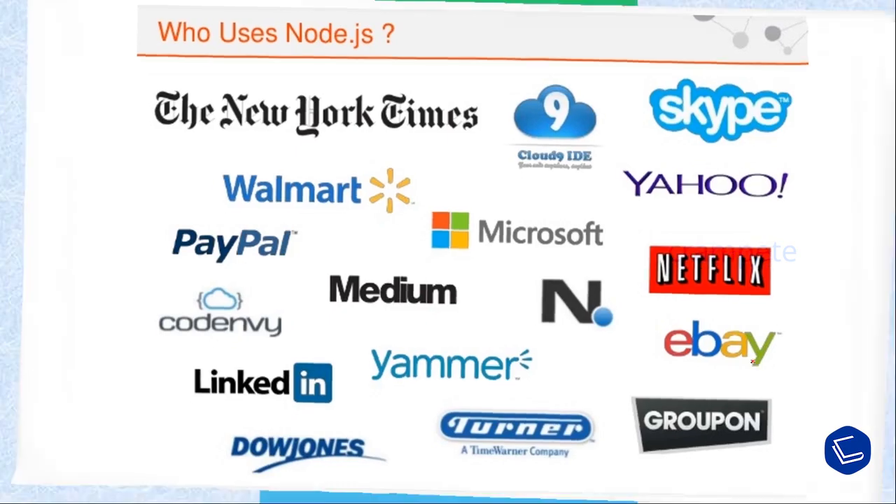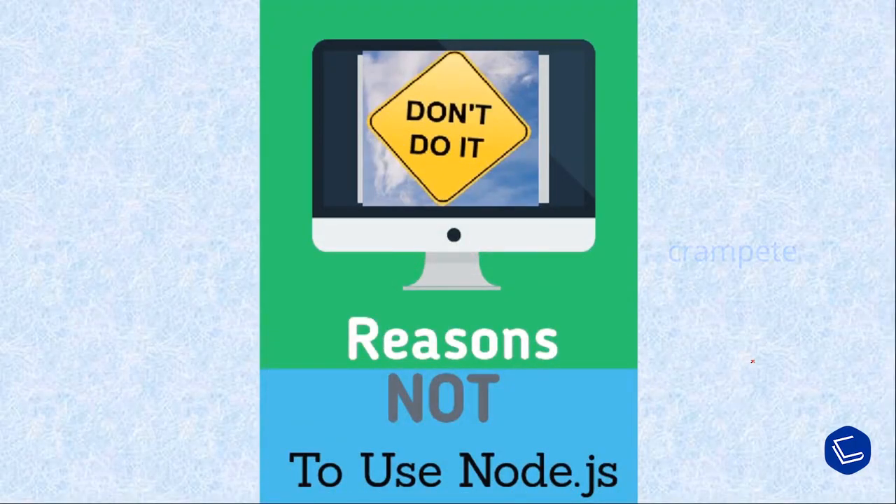We also need to understand when not to use Node.js. The only scenario where it should not be used is where there are long processing times required by the application. Node.js is single-threaded, so if an application requires long-running calculations in the background — such as reward point calculations with heavy CPU time, or transferring millions of records from one source to another — it won't be able to process any other request. Node.js is best used where processing needs less dedicated CPU time.